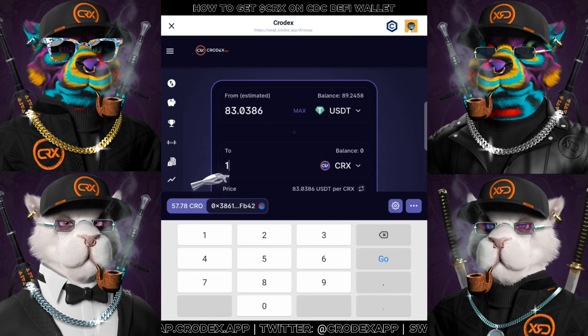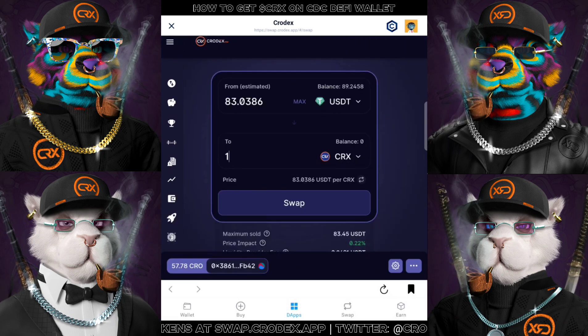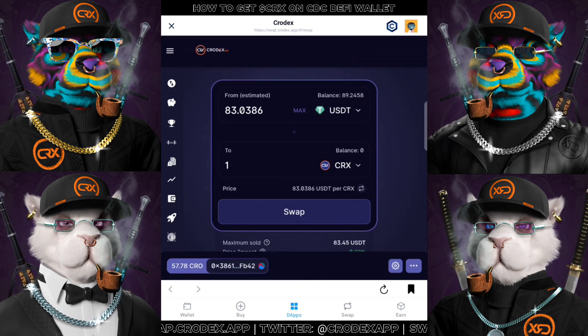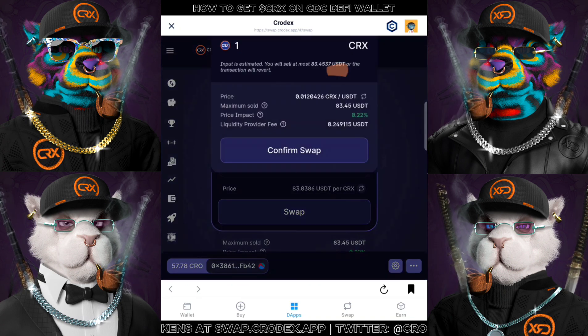Next, you can choose either how much you want to sell and see how much you can get, or set a target buy amount like what I did, which the system is going to tell you how much you have to swap to obtain that amount. So when you're satisfied with the rates given, click on swap and then a breakdown will be shown to you.